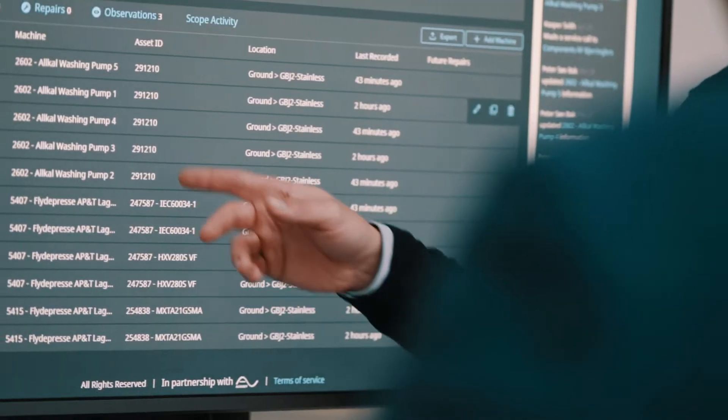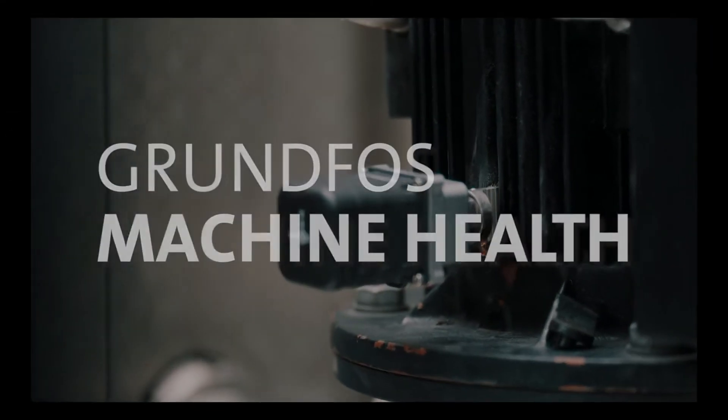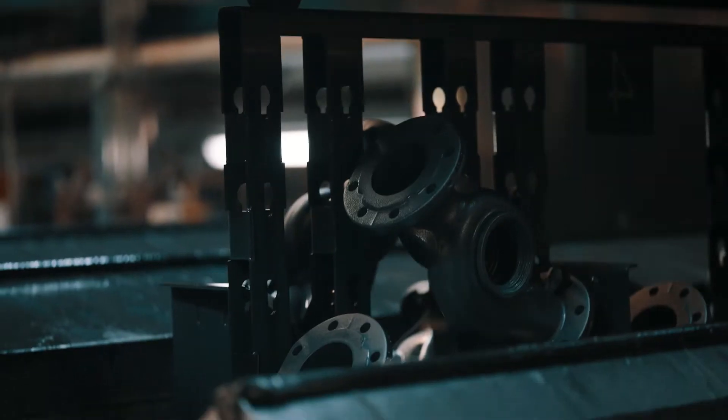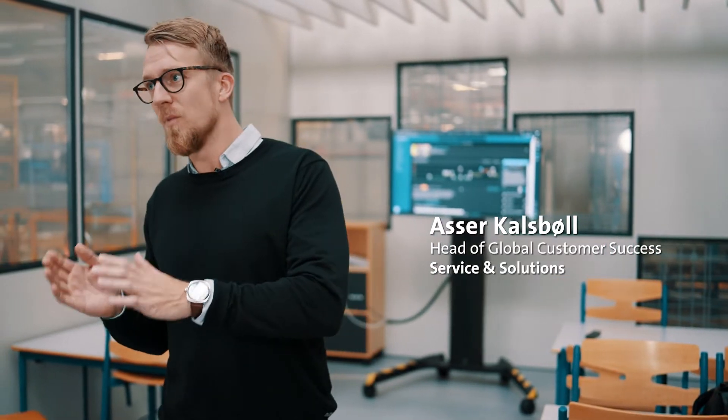Grundfos Machine Health is a program to predict failures before they happen for machines that matter. The challenge we see in maintenance today is that either you do too little, or you do too much. Seldom do you do what is actually needed.